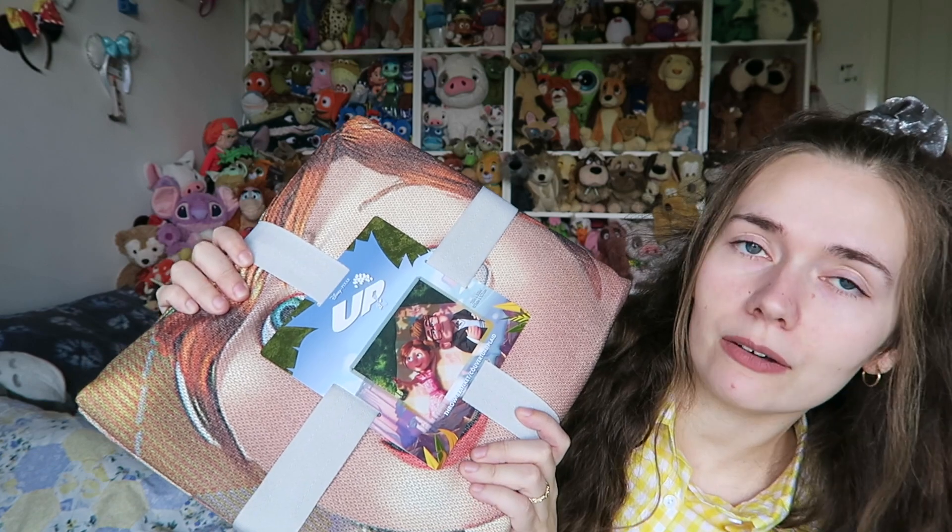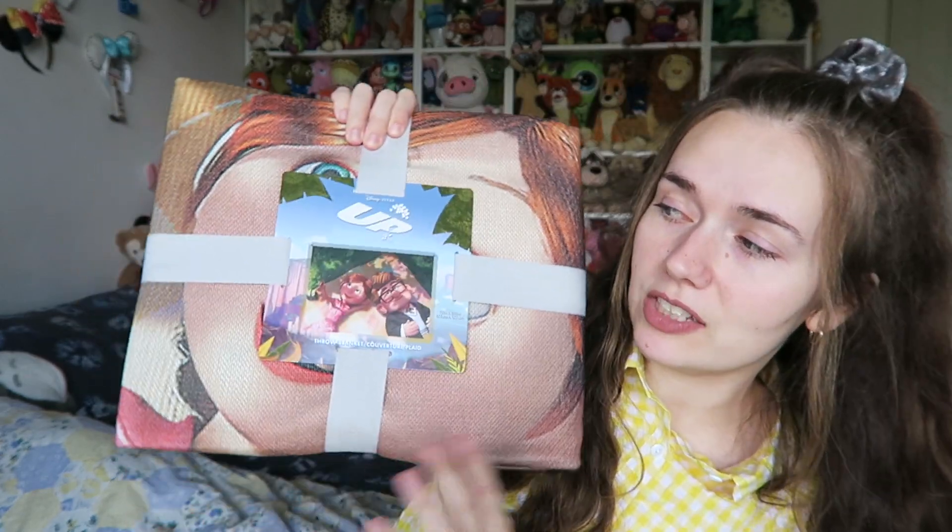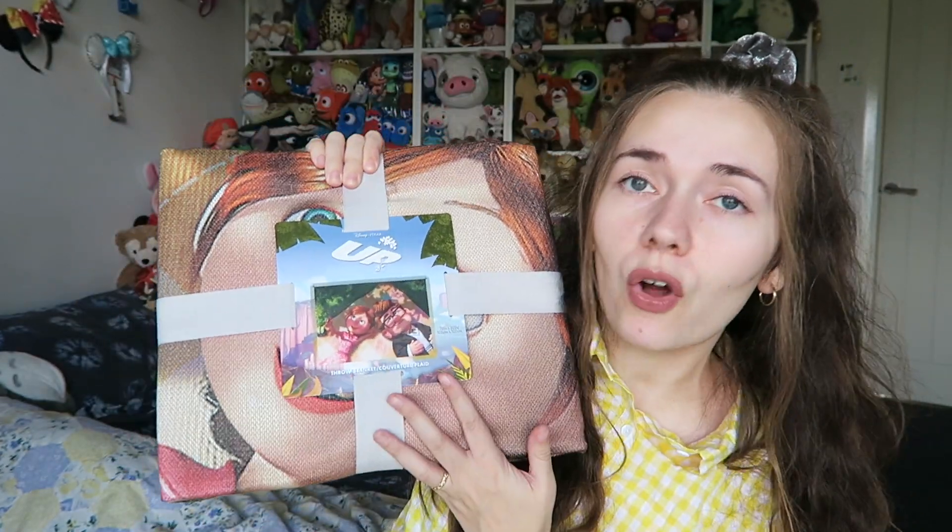Another item from the Shop Disney sale — this cost £16 down from £55. This is a kind of woven blanket. I love these woven blankets from Shop Disney; they are the height of quality.